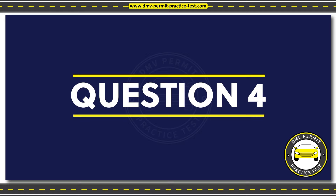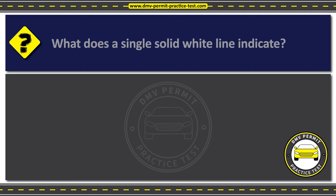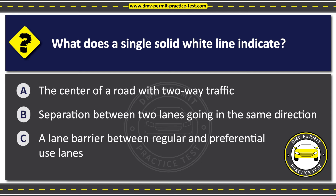Question 4. What does a single solid white line indicate? Option A: The center of a road with two-way traffic. Option B: Separation between two lanes going in the same direction. Option C: A lane barrier between regular and preferential use lanes.